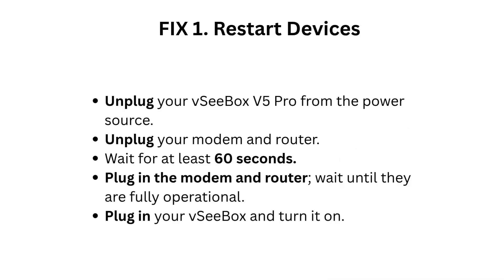Fix 1: Restart devices. Unplug your VC Box V5 Pro from the power source. Unplug your modem and router. Wait for at least 60 seconds. Plug in the modem and router and wait until they are fully operational. Then plug in your VC Box and turn it on.